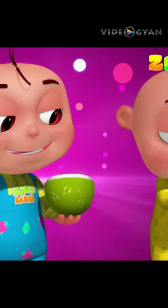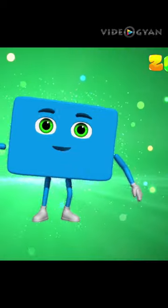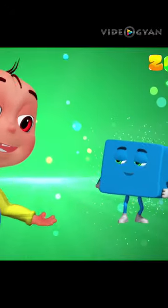Hey, look! It's a rectangle, with equal opposite sides.